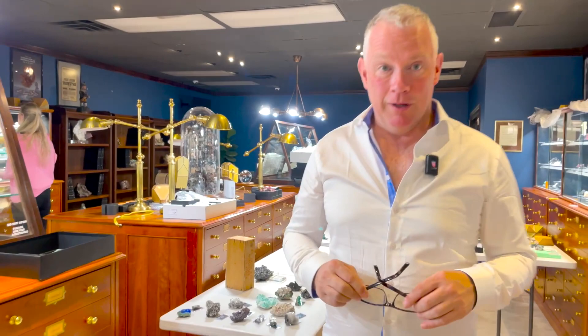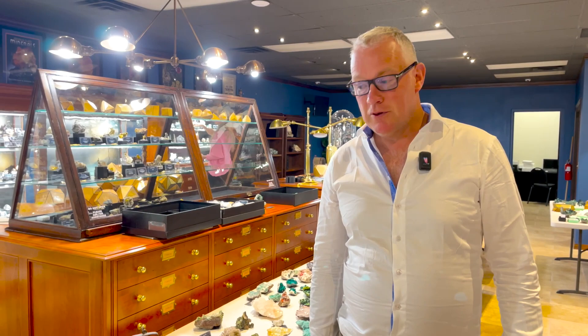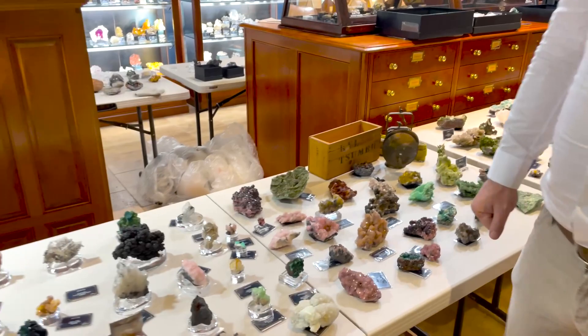It's going to be a busy show. There are two or three hundred new Sumeb specimens from a collection in Europe, and a very great selection from a collection we just bought in Africa. I'm not going to show too many specimens — I'm going to make everybody wait.